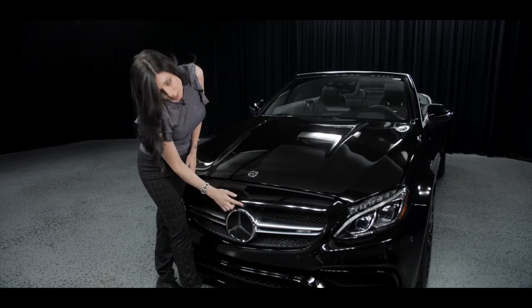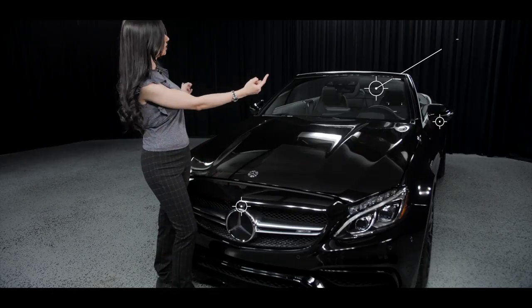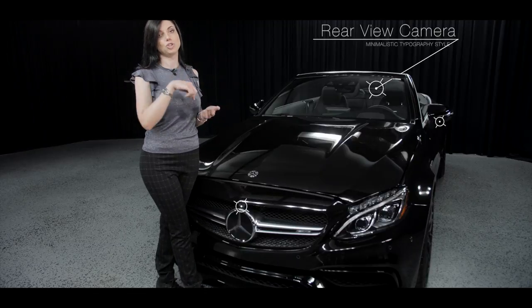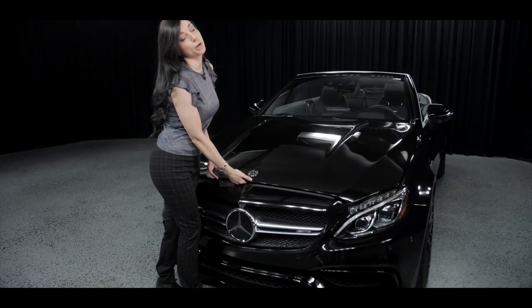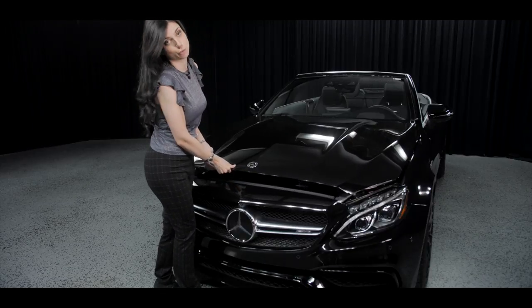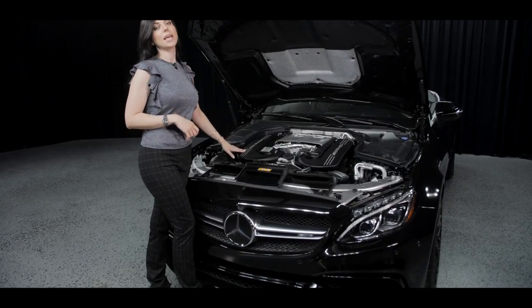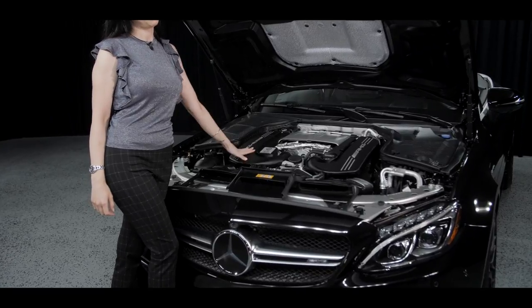This car also comes with a 360 camera, which is actually based on four cameras — down the side mirrors, the front, and the back — that gives you a full 360-degree projection of the car, which is fantastic for stationary objects. But let's point out what's under the hood, because this is what we care for. This is a completely handcrafted engine.